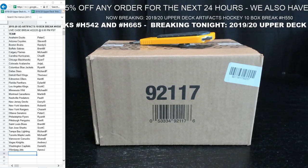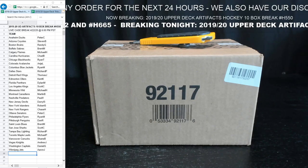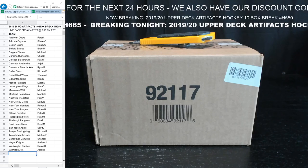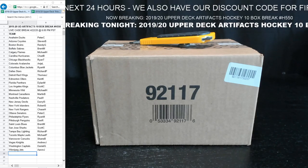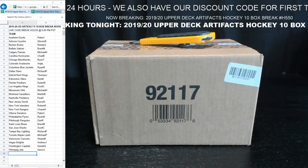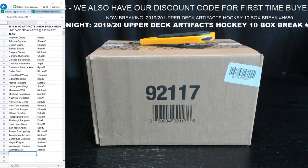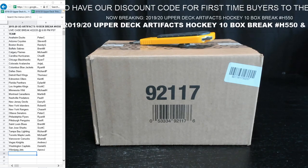Good evening, everyone. Welcome to Chamax Cards and Breaks. We've got two breaks happening tonight. First one is going to be the 1920 Upper Deck Artifacts Hockey, 10-box break, H550. Followed by the 1920 Upper Deck Trilogy, 10-box break, H615. So H550 first, followed right after by H615.